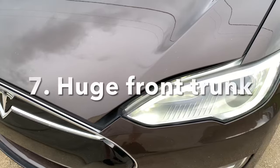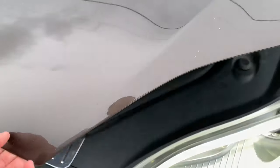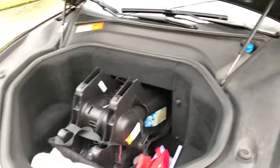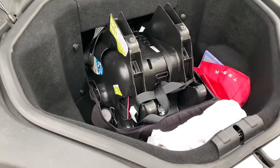The earlier Model S's have a huge front trunk, or frunk. In mine I carry a full-size child seat — I've even put strollers and groceries in there.